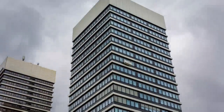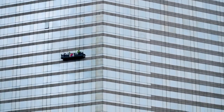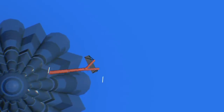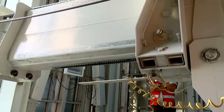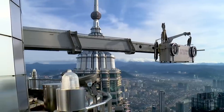The answer? Specially designed booms at the top of each tower. They can extend out 25 meters and swivel 45 degrees, meaning the cranes can reach every millimeter of the towers.